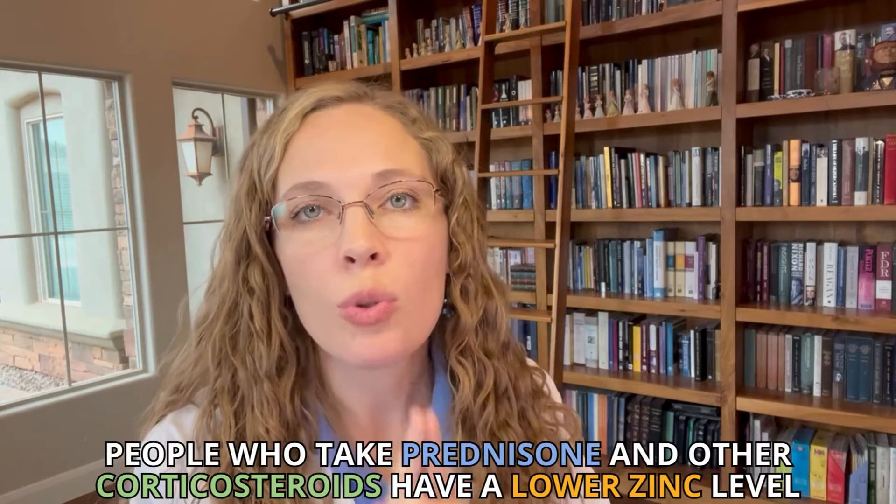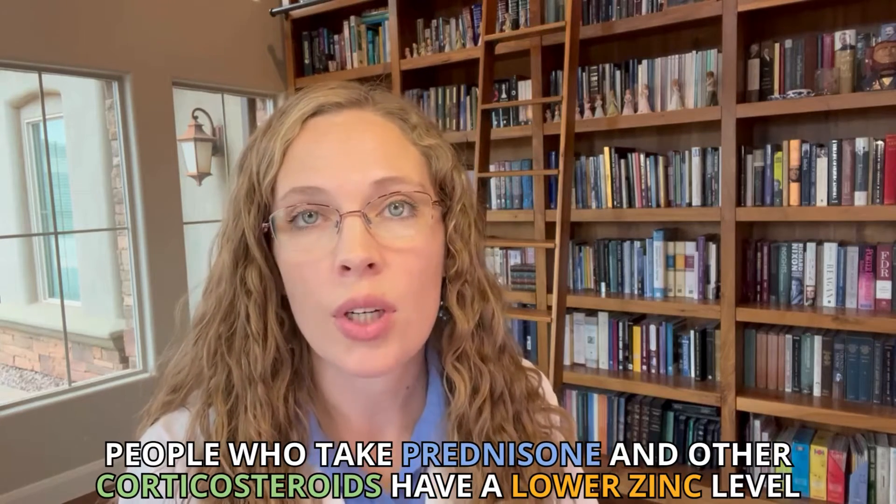So maybe the way prednisone is decreasing your immune system — so that in my situation, my immune system would stop attacking my platelets and causing me to nearly bleed to death — maybe the way it's doing that is by depleting zinc. There is evidence that people who take prednisone and other corticosteroids have a lower zinc level, and that they have more zinc in their urine than people who don't take prednisone.